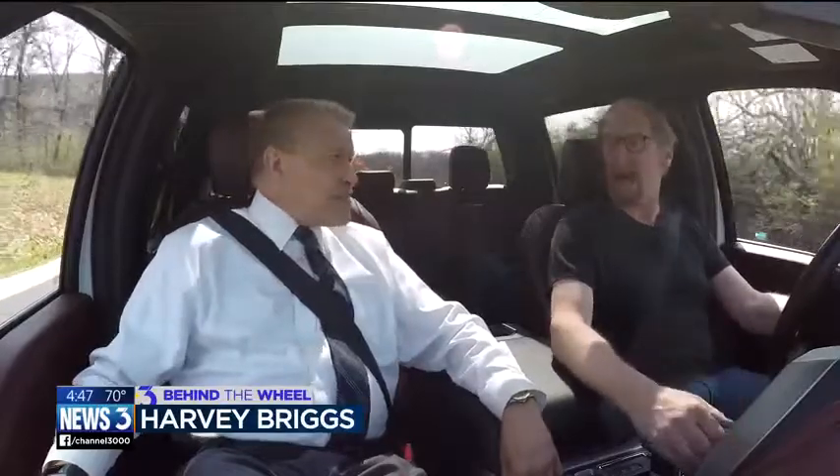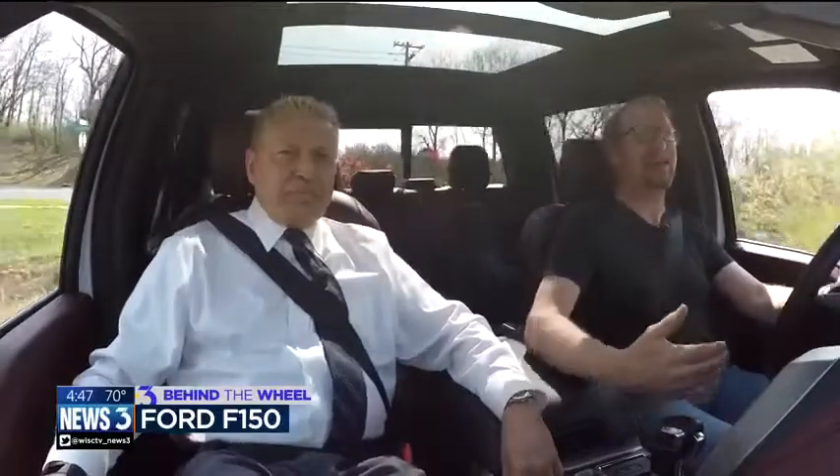People are trading in luxury cars like BMWs and Mercedes-Benz for these highly appointed pickup trucks. People like the utility of it — the idea of having that utility and capability, even if they use it just once in their lifetime.